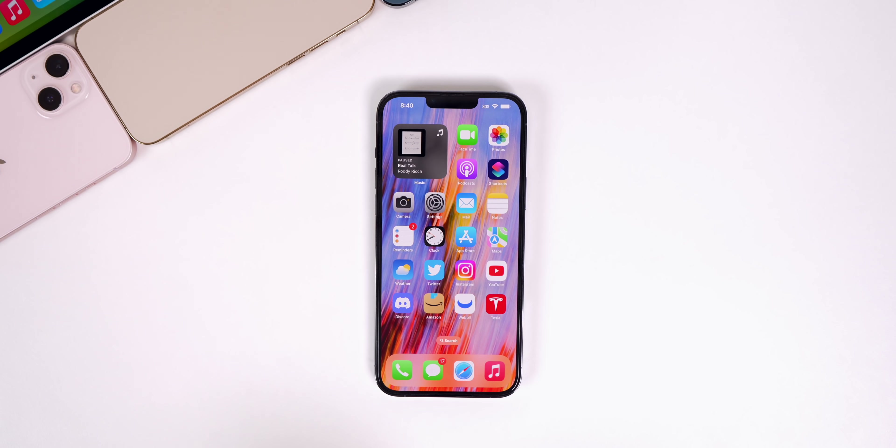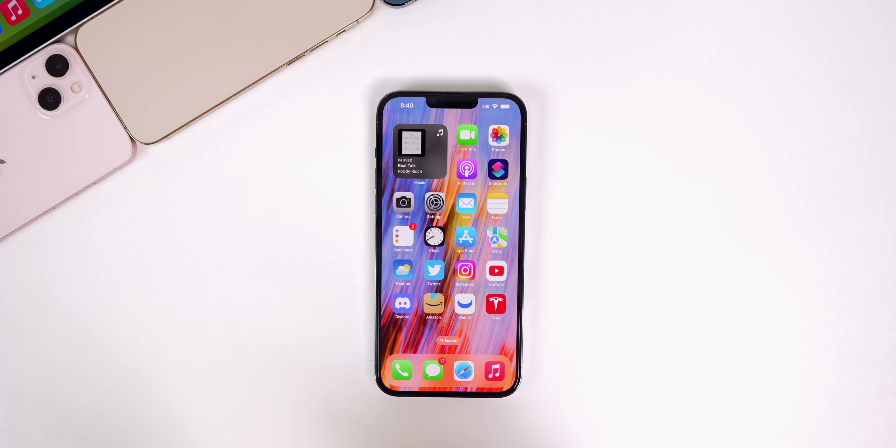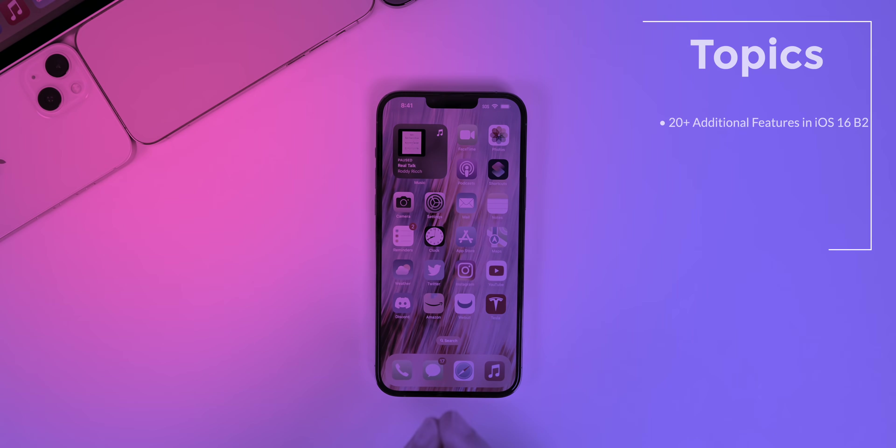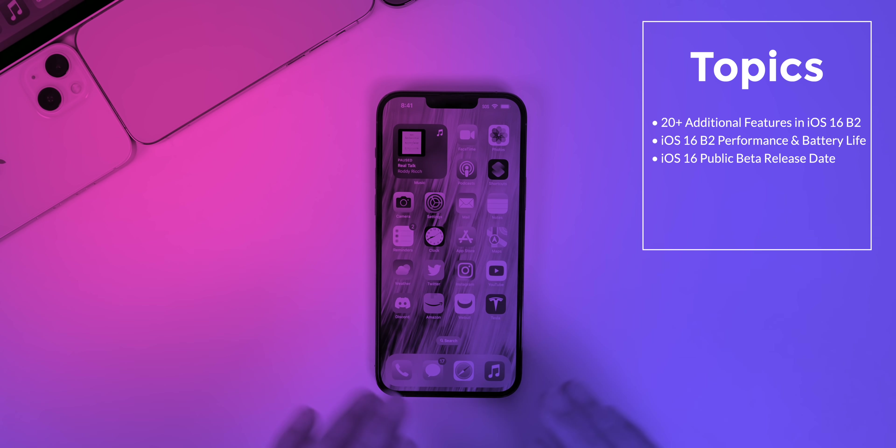What's up guys, my name is Brandon and welcome back to Apple Weekly. This week was a fun one as we got the second round of betas for iOS 16 and all the other major new software. We're going to discuss more than 20 additional features and changes found in beta 2, talk about performance and battery life, when to expect the public beta, and more.